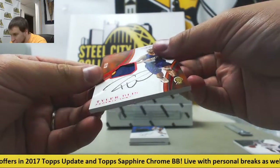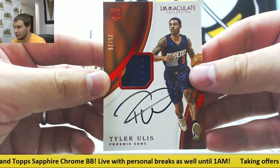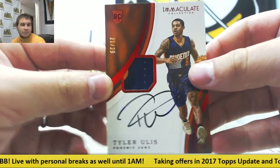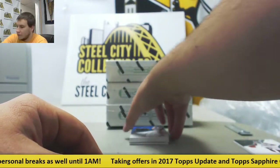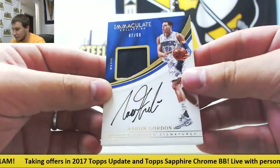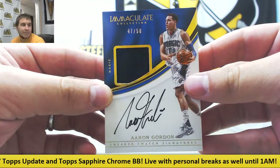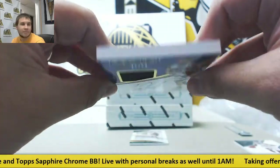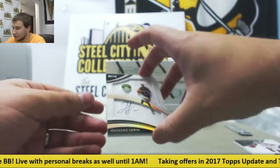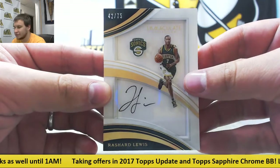Rookie Patch Auto, 21 of 25, Red Version, Tyler Ulis — that's a pretty cool one — for the Suns. And Sneaker Swatch Auto, 47 of 50, Aaron Gordon for the Magic. Very thick card there. And last card of this box, 42 of 75, Rashard Lewis Autograph, Seattle SuperSonics.